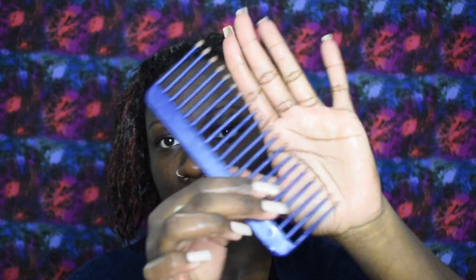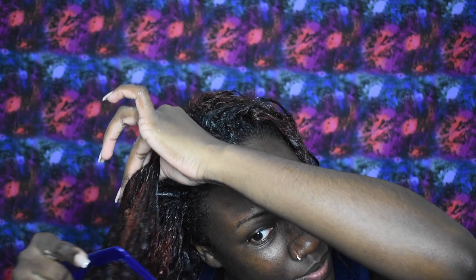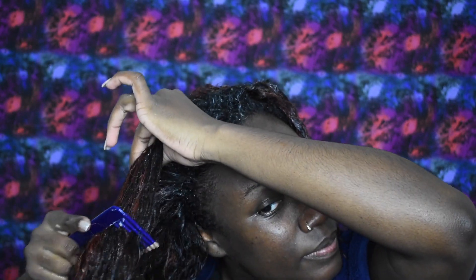I'm just gonna use this wide-tooth comb to comb it out a little bit before I cover it up. They say comb from tips to root, but I ain't got time for that — my hair is not gonna break anyway. If you have natural hair, you comb from tips and work your way up to the roots.